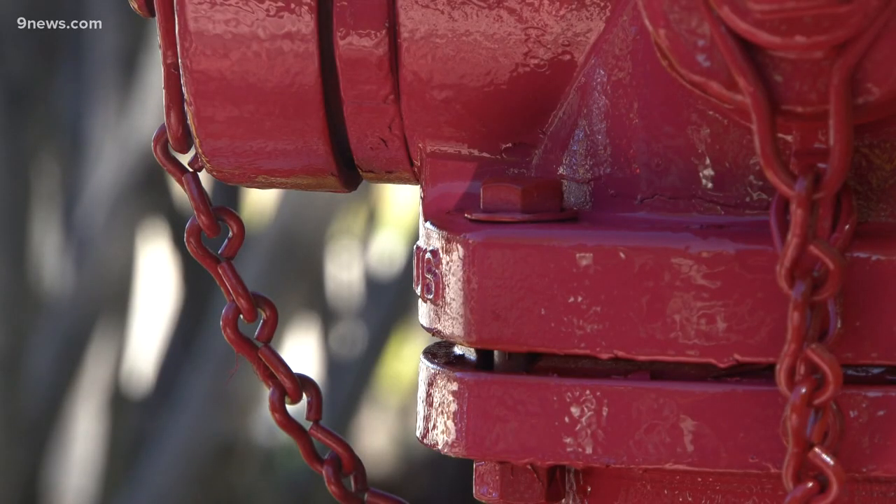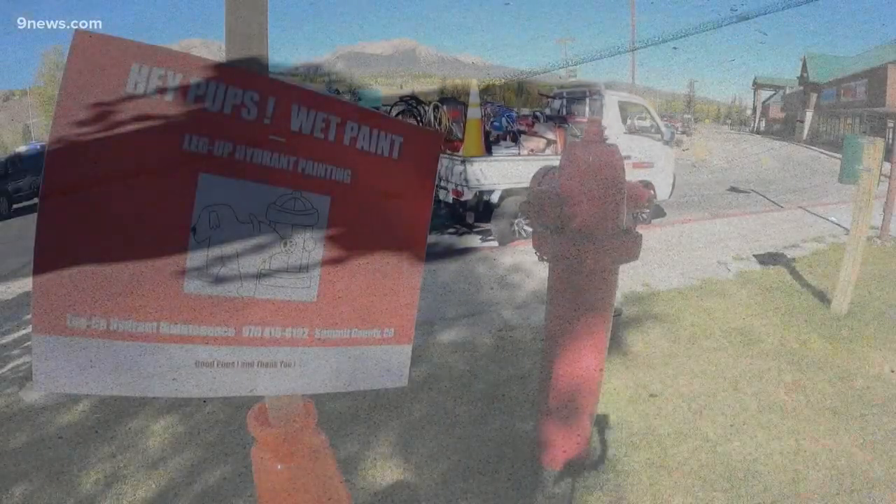That'll keep his freshly painted fire hydrants dry, at least until the paint dries — a couple of hours and it's good to go again.